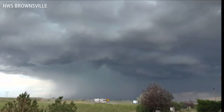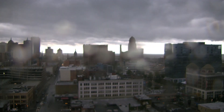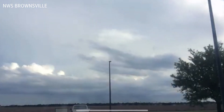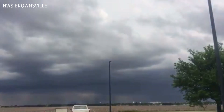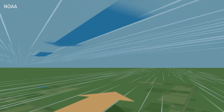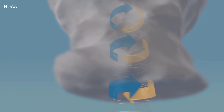Severe storms need moisture, lift, instability, and shear. The moisture is pretty self-explanatory. Lift and instability are needed to get air rising to create those giant thunderstorm clouds — that comes from things like fronts. Shear is the turning of winds with height; that's what gets those storms spinning and primed to produce tornadoes. Those are the ingredients.